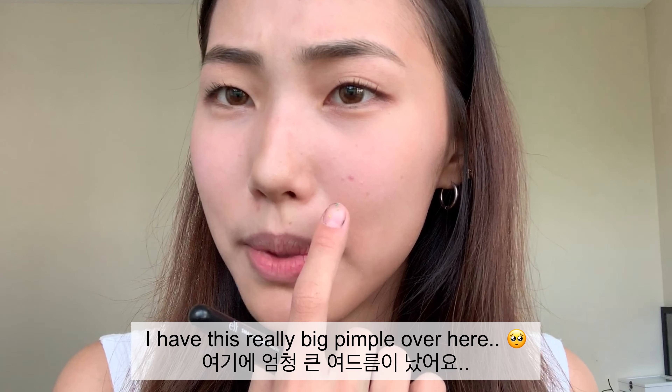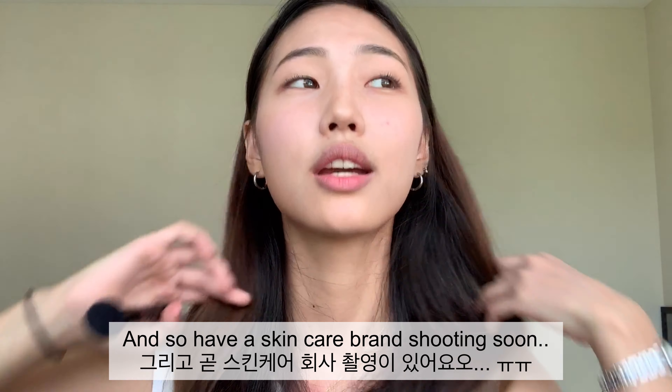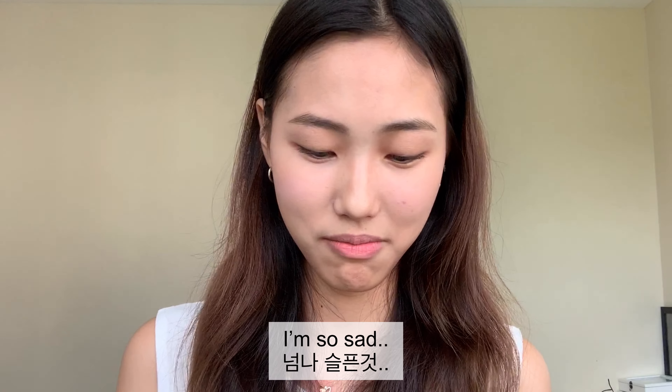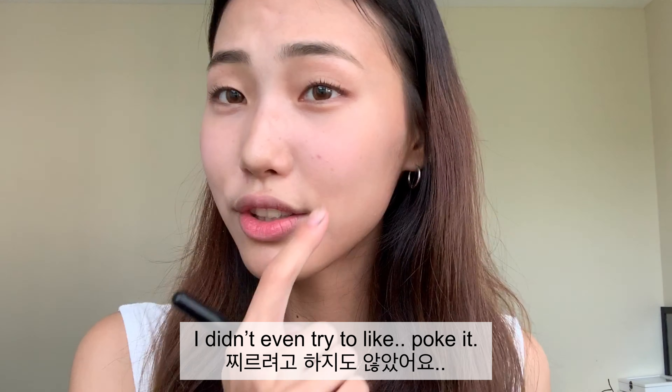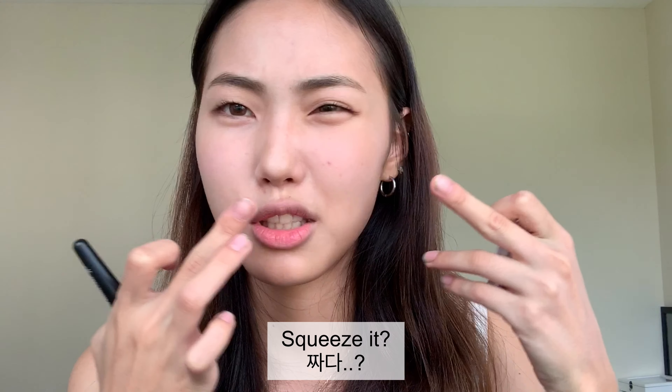I have this really big pimple over here and I have a skincare brand shooting coming up soon. I'm so sad. I didn't even try to poke it or squeeze it.